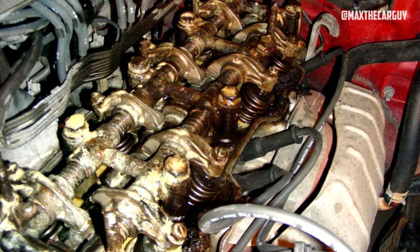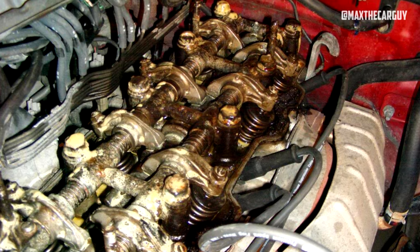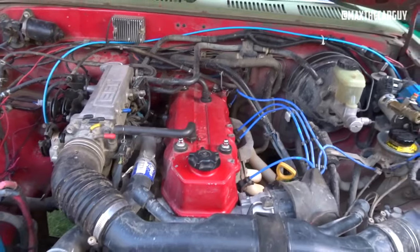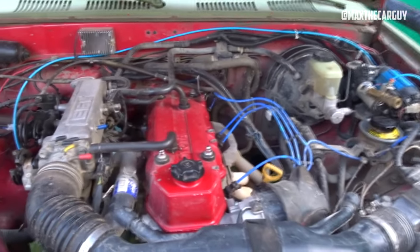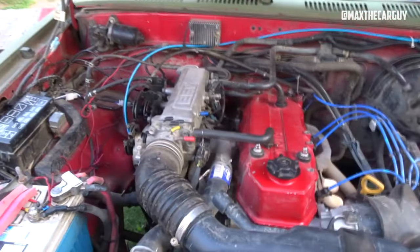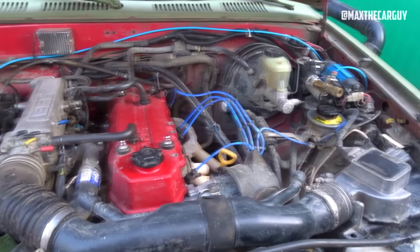Signs of a blown head gasket include white smoke from the exhaust system, coolant bubbling in the radiator, coolant loss without obvious leaks, and a milky white oil texture. It is suggested to replace the head gasket every 80,000 miles and to monitor the cooling system to ensure the engine is never overheated. With the exception of these two problems, the 22RE is renowned for being a tough engine that could last up to 300,000 miles — beyond that if the chain guides are replaced with steel ones and the cooling system and head gaskets are properly maintained.